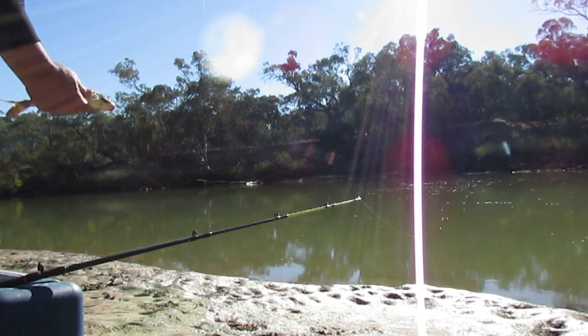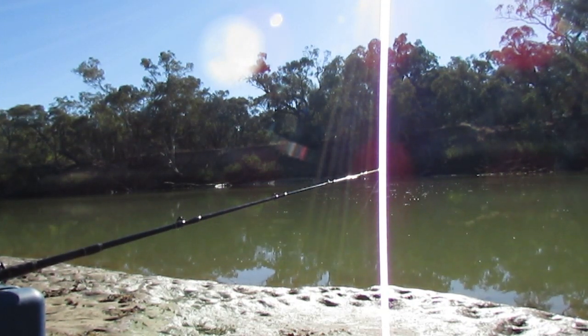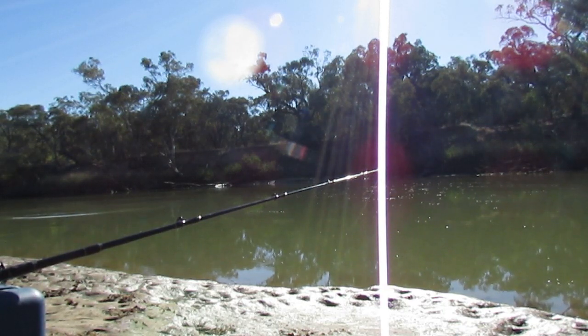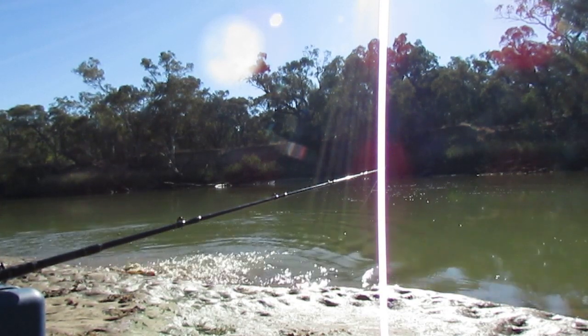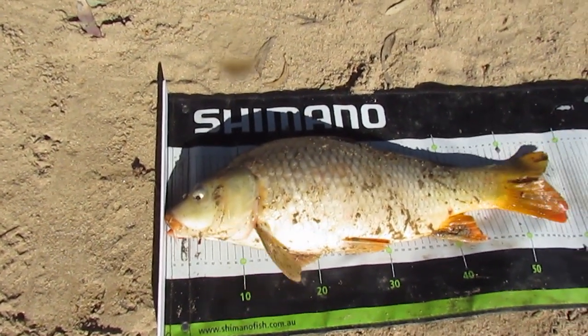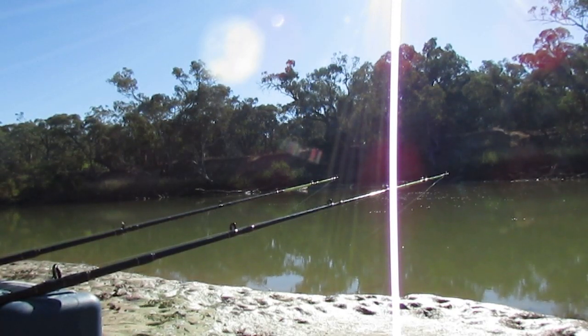Sorry about that. Yeah, about the same size as the other ones. That's a bigger one — not huge, but there we go. Definitely a bigger one. He's trying to run towards those snags, but those snags aren't there anymore. There we go — good size to him, about 57, 58 centimeters. He hit that pretty hard too, off the corn as well. So three smallish and one good-sized carp, all on corn.